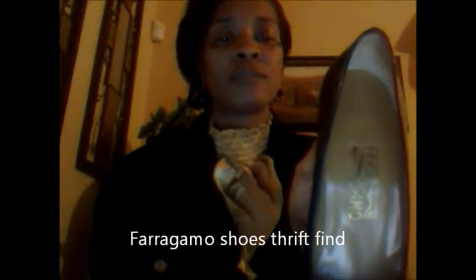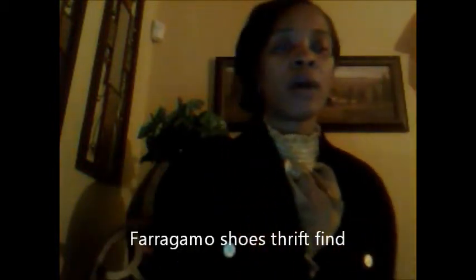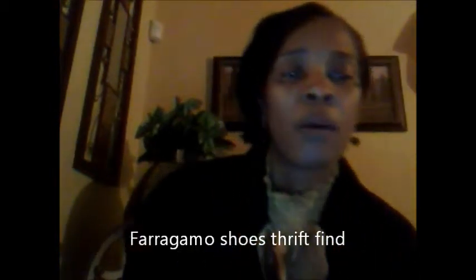First tip: I found these shoes, and as you will see, they are Ferragamo shoes. I found these at a thrift store locally in Ohio — and I found the shoes during the holiday season.